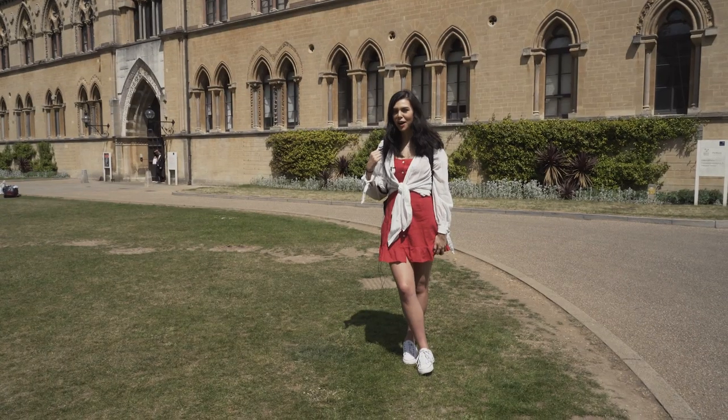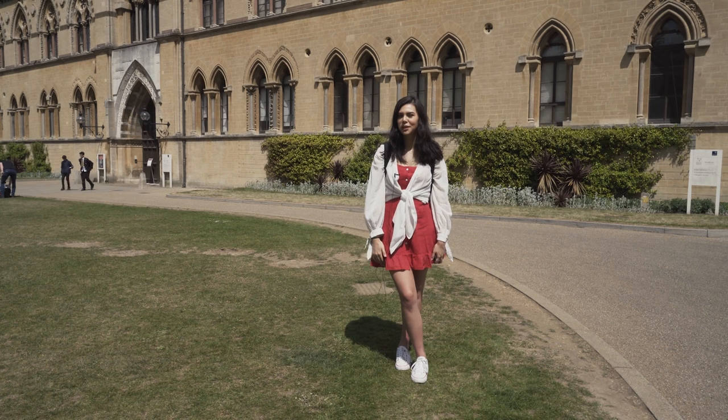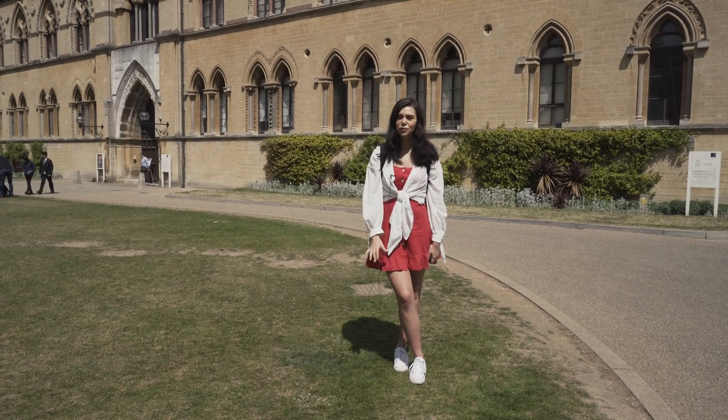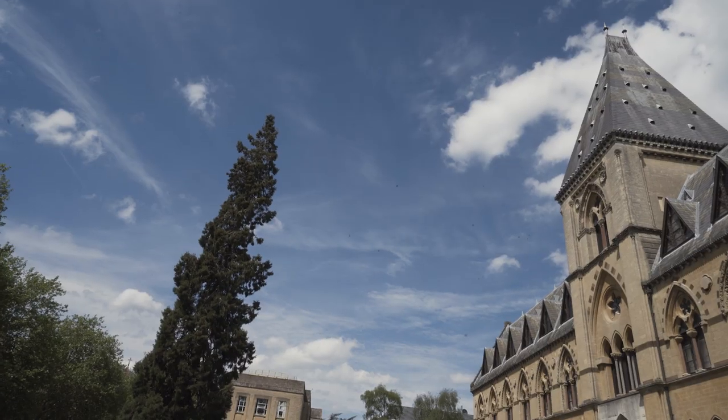In the very building behind me is where the great 1860 Oxford evolution debate took place, where many British philosophers and scientists came together to debate over Charles Darwin's book on the origin of species.